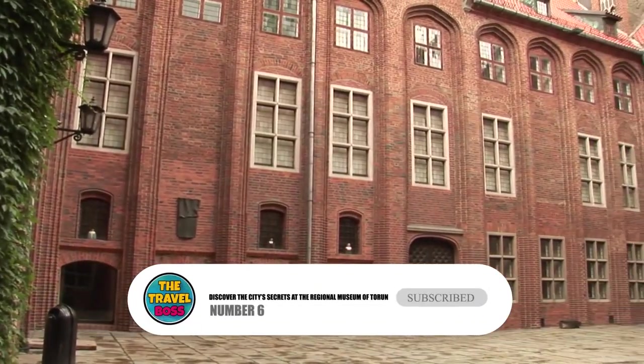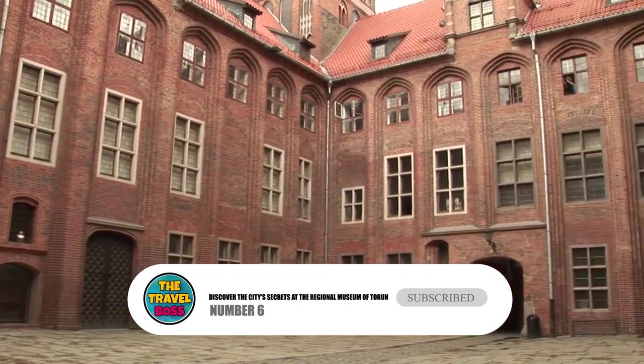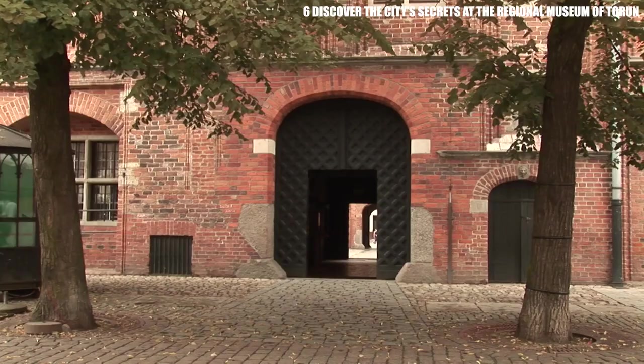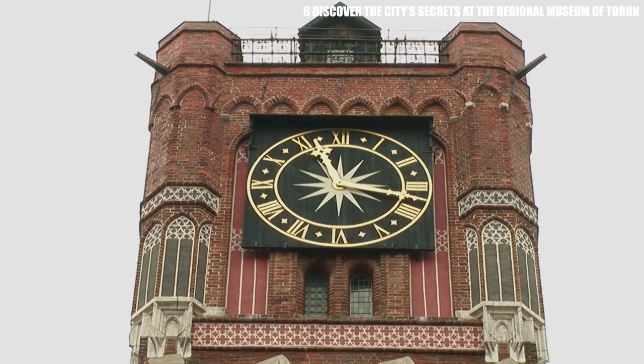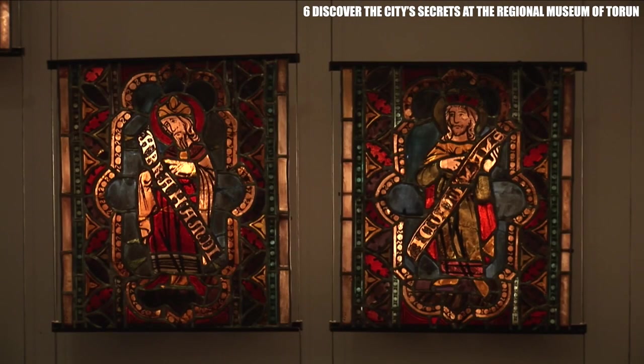Number 6: Discover the City's Secrets at the Regional Museum in Toruń. This museum is in the historic old town of Toruń, which was added to the list of UNESCO World Heritage Sites in 1997. Inside the museum, you can look at artifacts from the time when this area was at its most important economically and politically.